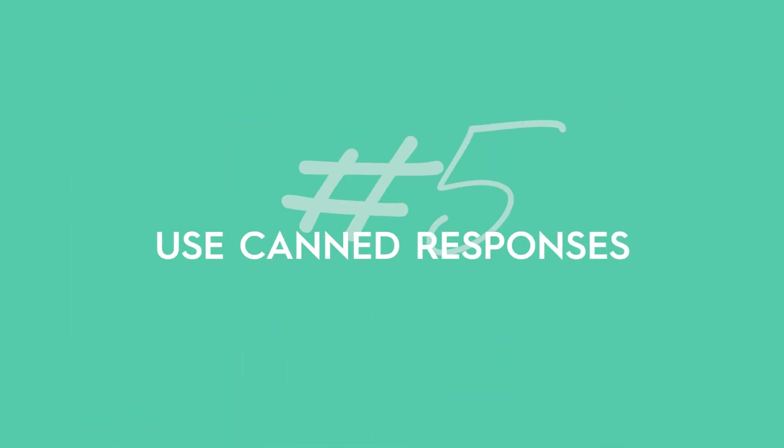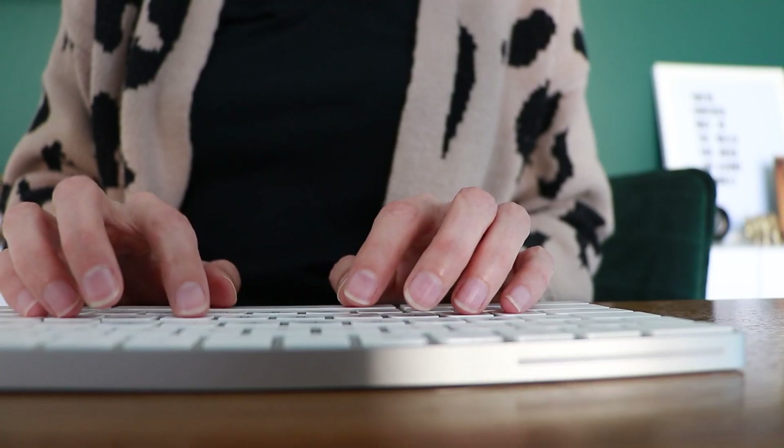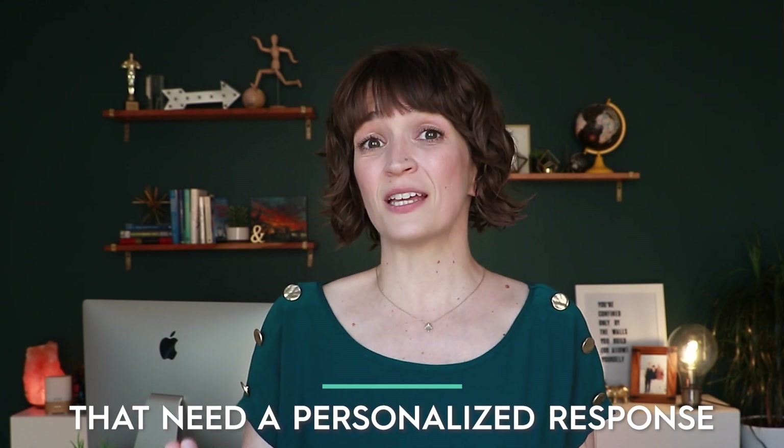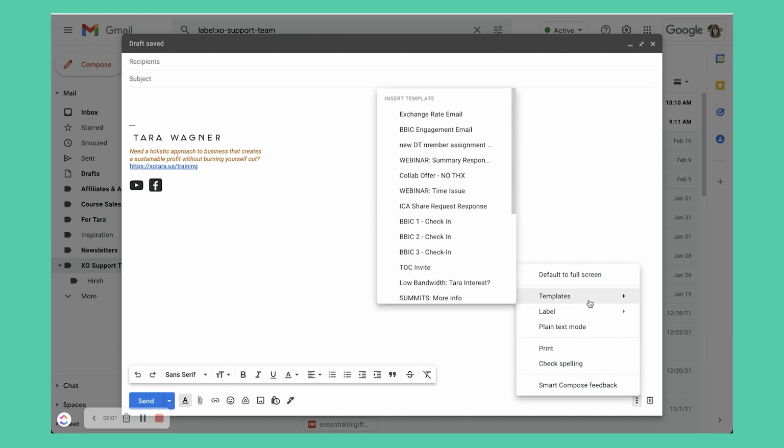Email management tip number five: use canned responses — a lot of canned responses. In your business, you get similar questions all the time and you've got to be able to quickly reply without having to write out everything you always say. You can do a canned response for media interviews, collaborations, client questions — literally anything that you answer more than once a month, especially more than once a week or once a day, turn it into a canned response. If you're using Gmail, they have a way to add canned responses called templates. Or just set up a doc so you can quickly copy and paste things over.